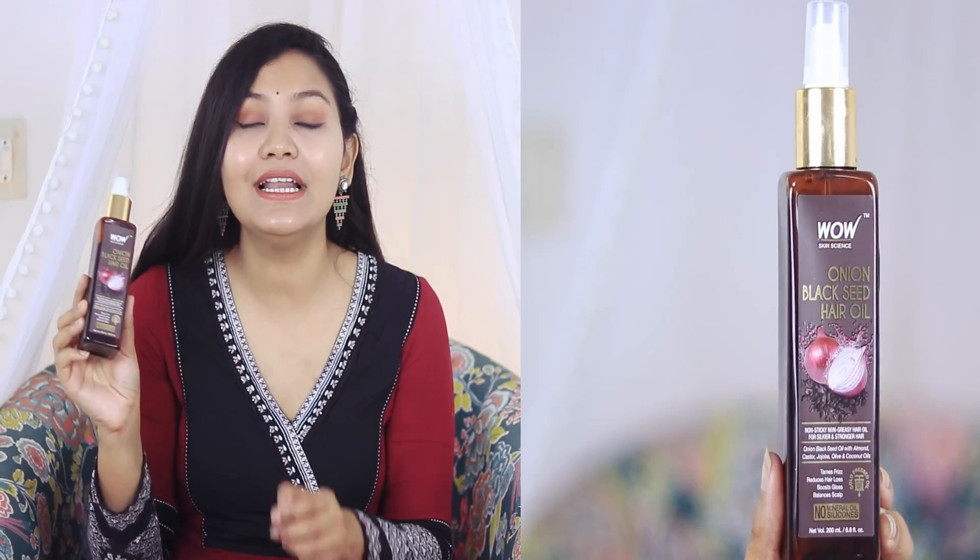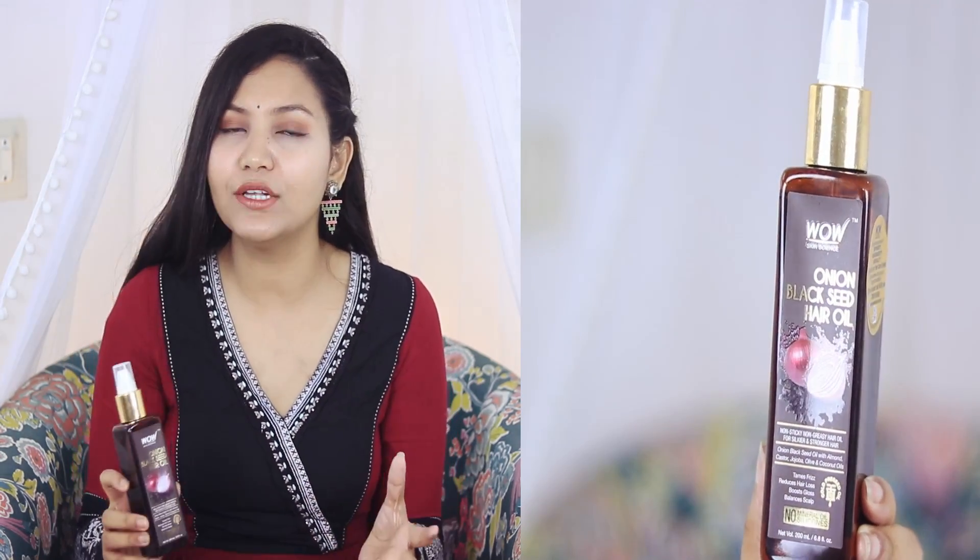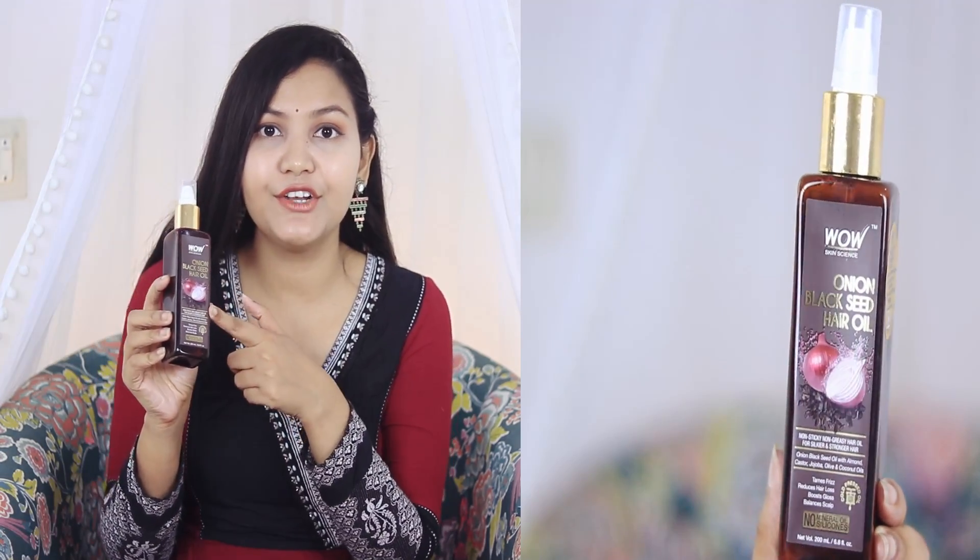I also want to share one more product outside of skincare — WOW Onion Black Seed Hair Oil. This is really good hair oil. If you have a lot of hair fall problems, you should definitely try it. Apply it two times before you wash your hair, and continue it for a month — after that, you will see a difference. This oil has black seed and onion, whose hair benefits everyone knows. It's lightweight and not greasy.